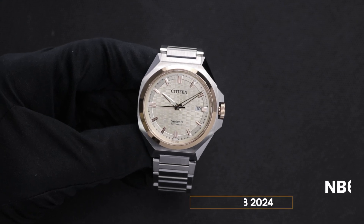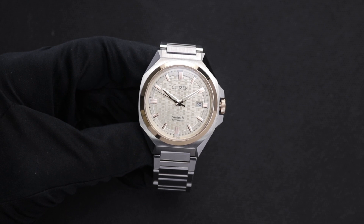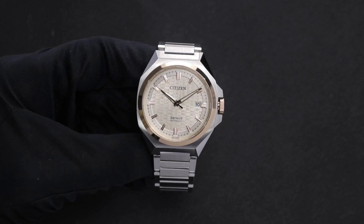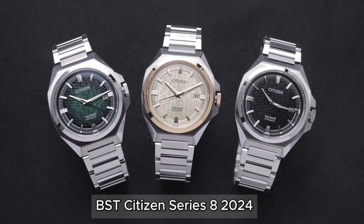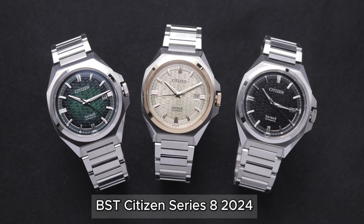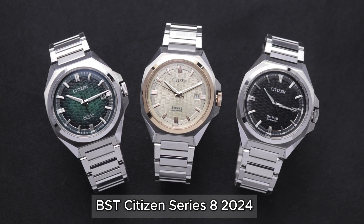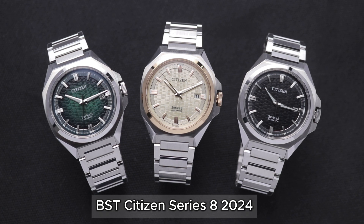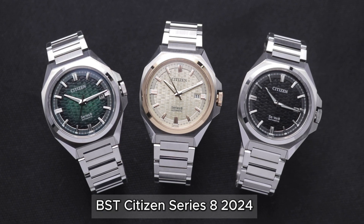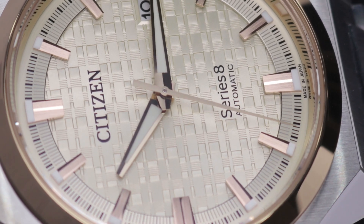Xin chào tất cả mọi người đã quay trở lại với kênh YouTube của Đồng Hồ Tân Tân. Trong video ngày hôm nay mình sẽ giới thiệu đến mọi người bộ sưu tập đồng hồ Series 8 mới nhất của thương hiệu đồng hồ Nhật Bản là Citizen. Đây là dòng đồng hồ cao cấp của thương hiệu Citizen, và hiện tại Tân Tân cũng chính là nhà phân phối chính thức của Citizen tại Việt Nam, nên tất cả các phiên bản đều đang có sẵn. Các bạn có thể đến trực tiếp tại cửa hàng để trải nghiệm thực tế sản phẩm trên tay.